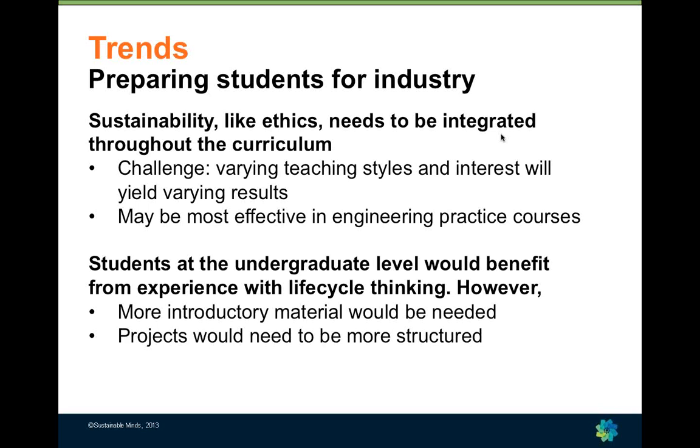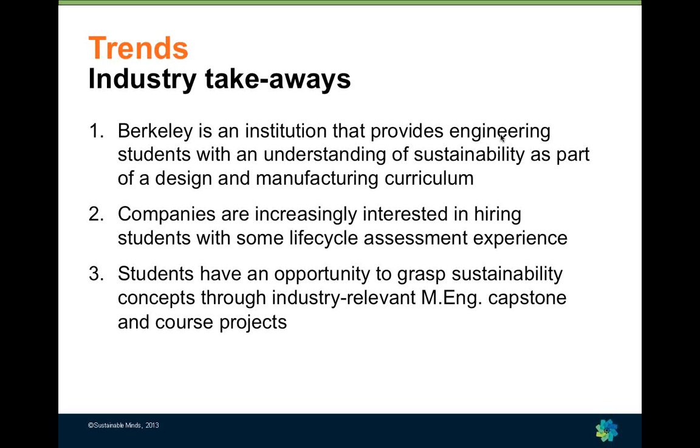These approaches are very effective in engineering practice courses — design and manufacturing courses with case studies and projects — as opposed to, say, a theoretical computation of materials course. We're working on integrating this at the undergraduate level, which would require more background material and more structured projects. In a university environment, things typically trickle down from the research level to the graduate level and then to the undergraduate level, and we're now in the trickle phase to the undergraduate curriculum.